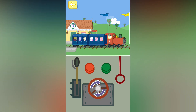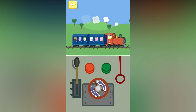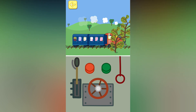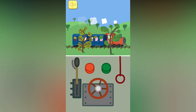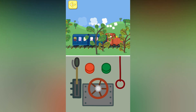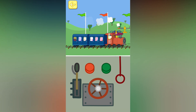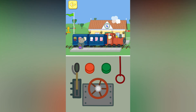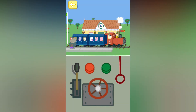Turn the wheel to make the train go faster. Turn the wheel to make the train go slow. Touch the red button to stop the train. Well done. You've won a token. The train has stopped.